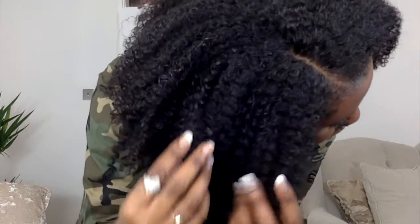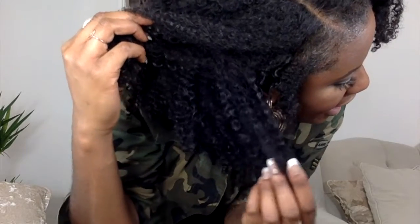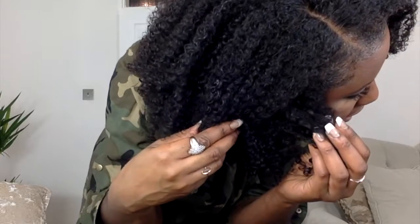See if I can show you — the blending looks really good. This is the closure — as you can see it's quite kinky. And this is the hair, these are the weave bundles, and it's just a bit looser. You can see the difference from the side.